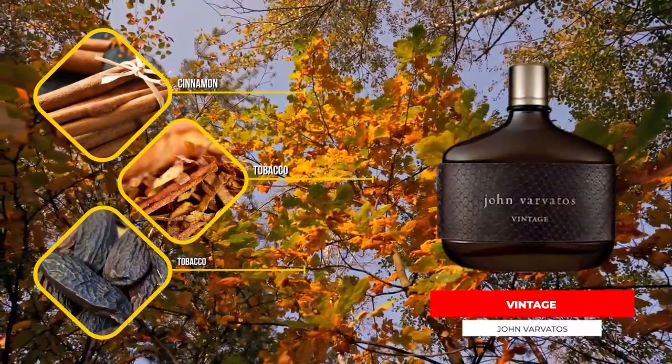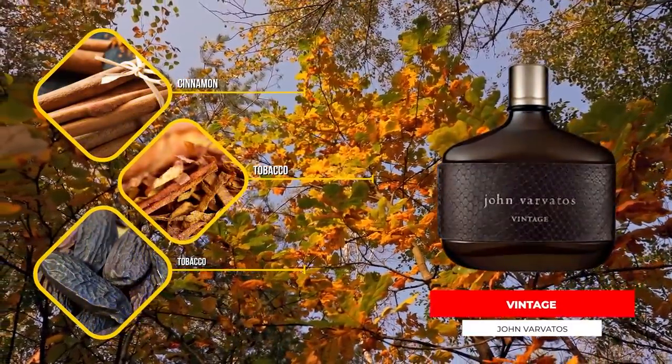Last but not least, John Varvatos Vintage. Rhubarb, tobacco, suede, cinnamon, and tonka. I've talked about this one many, many times — one of my favorites from the entire house, if not my favorite. The performance is not amazing; that's the big drawback. It could have a little more oomph to it. But I really enjoy that tart little pop of rhubarb you get in the opening. As it dries down you get that mix of spices, very smooth suede, and a rich tobacco. It absolutely crushes in the fall and winter, assuming people can smell it.